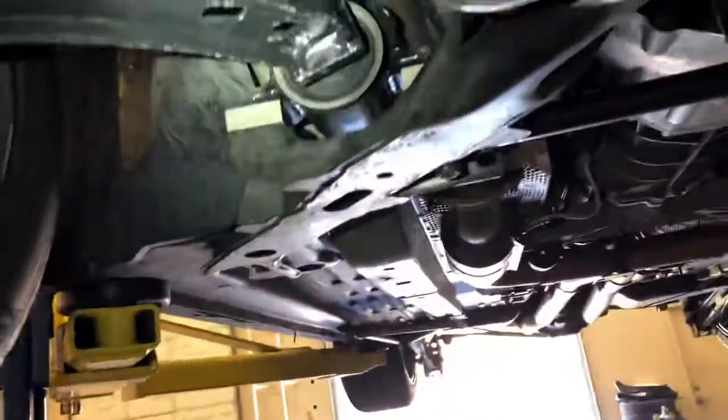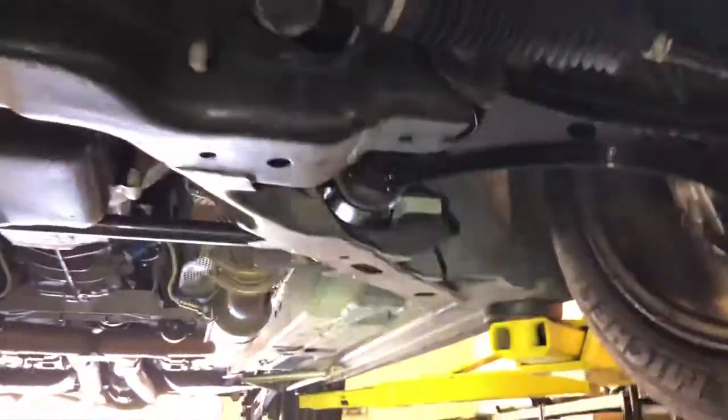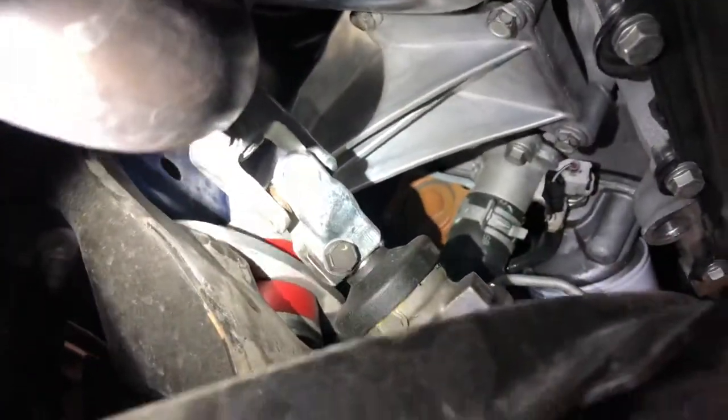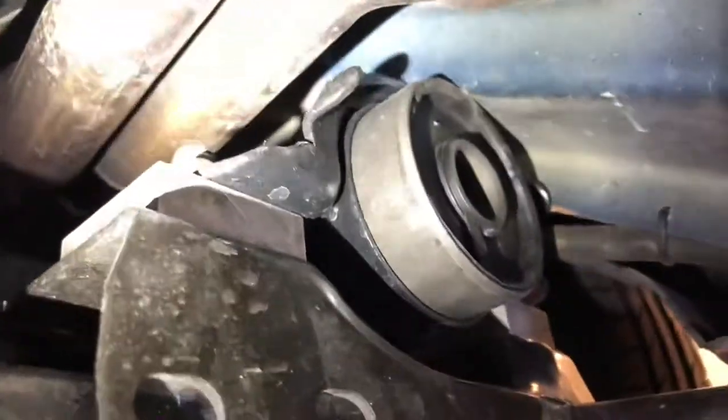We did put in brand new control arms because the bushings were starting to wear. We also have upgraded engine mounts. The exhaust has Cooks long tube headers with the Cooks X-pipe and high-flow cats, and the car does pass emissions.